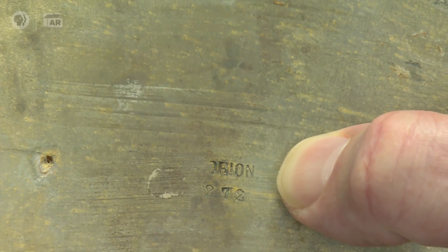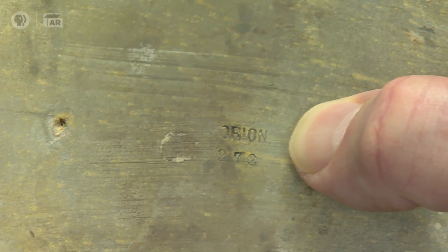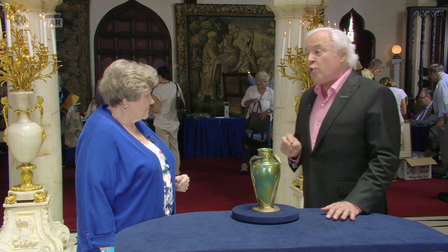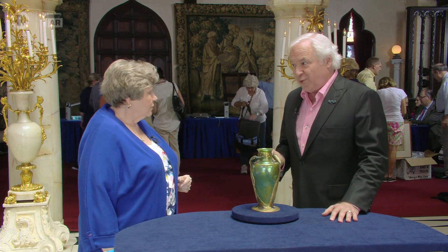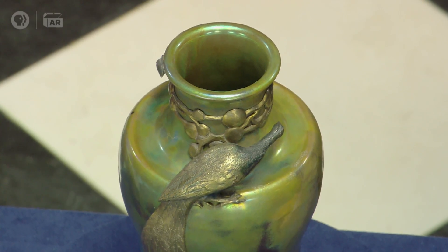The research I did said it was gilded pewter. It's also marked Orion and 272, which is the shape number, and there's another one out there with the same number on the bottom. It turns out this is a collaboration between a Hungarian Art Nouveau company and a German Art Nouveau company. Orion was located in Nuremberg, Germany. They were only in business for three years, 1903 to 1906, when they were bought out by a competing company.